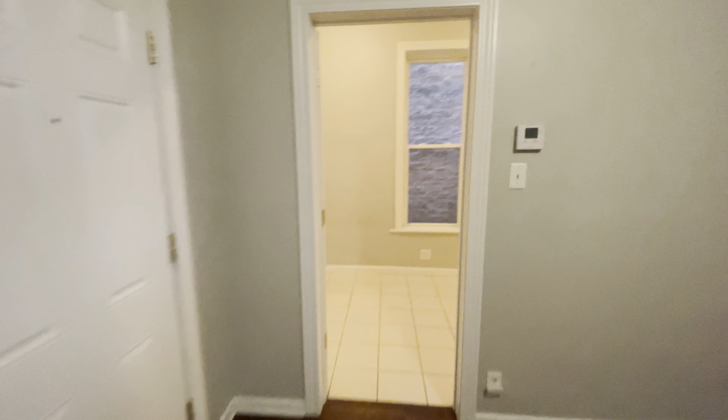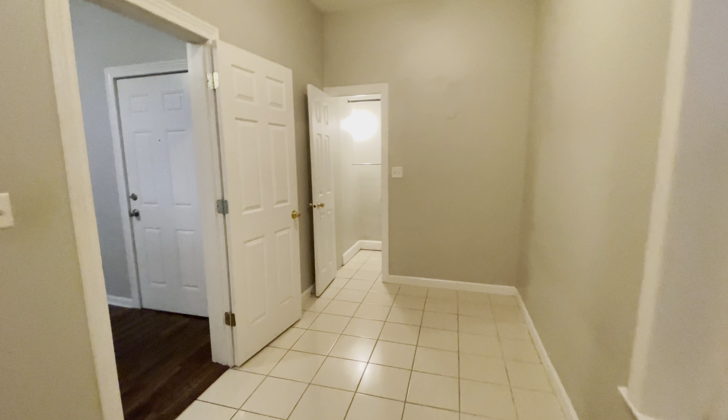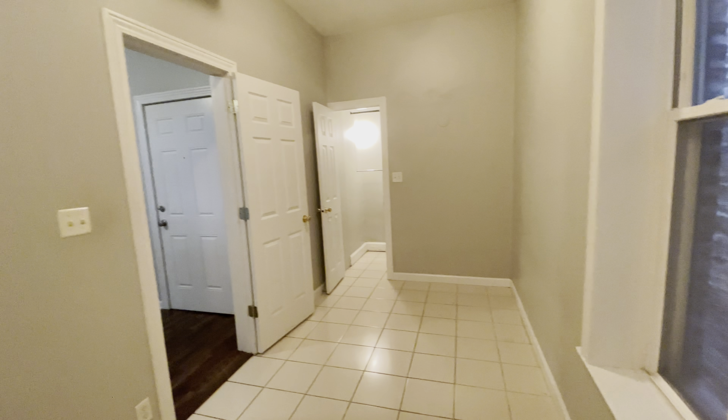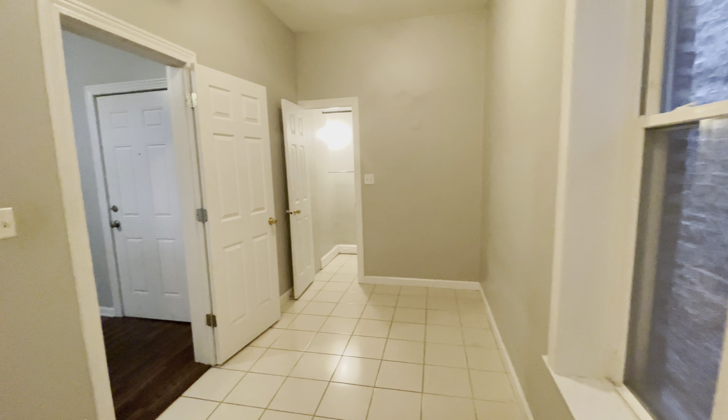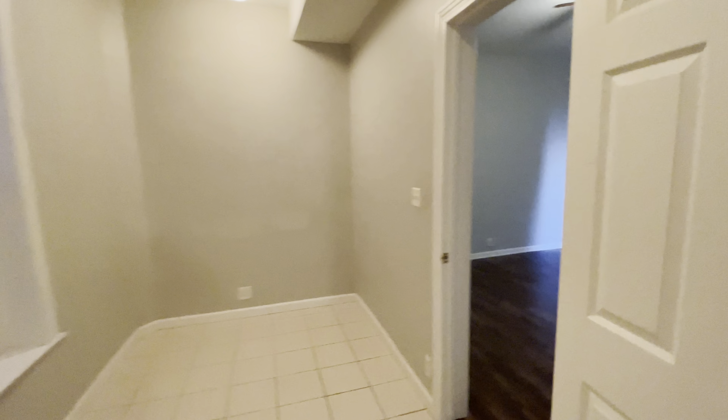Here's bedroom number one. It has a tile floor and it's very long and spacious. A queen bed would fit without any problems, really — it just depends on how much furniture you have. There's a closet here. This apartment has not been turned over yet, so there's some touching up and painting and cleaning, but they will take care of it.